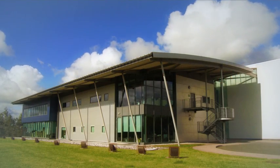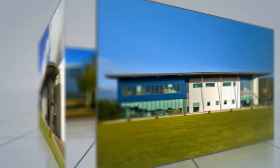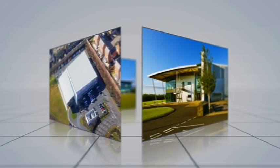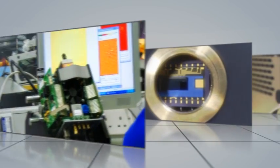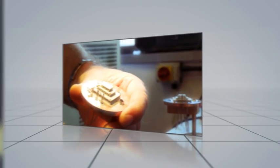Headquartered in Belfast, with a custom-designed, state-of-the-art, 50,000-square-foot facility and with over 20 years of successful track record, Andor has established itself as a world-class provider of scientific solutions, incorporating the latest cutting-edge technology in the fields of sensors, electronics, optics, vacuum technology, and software.